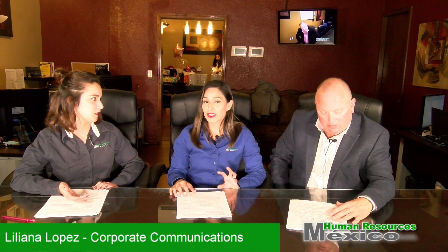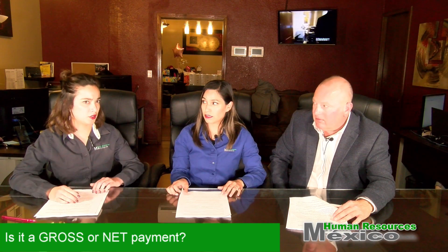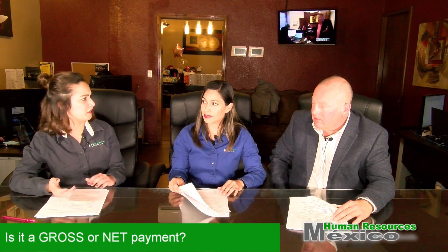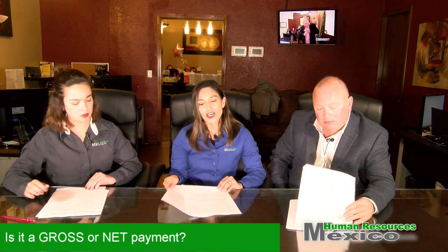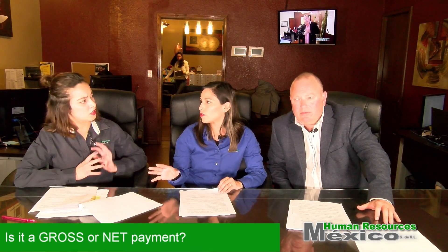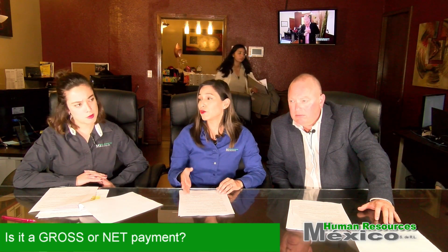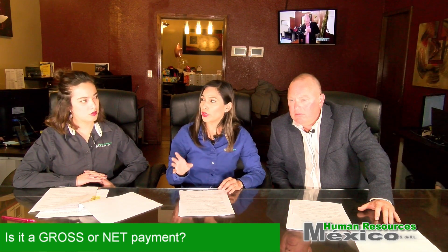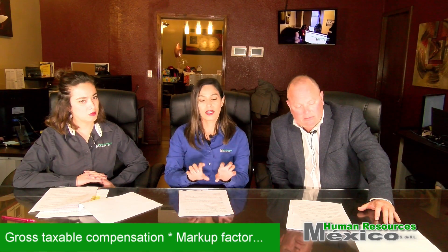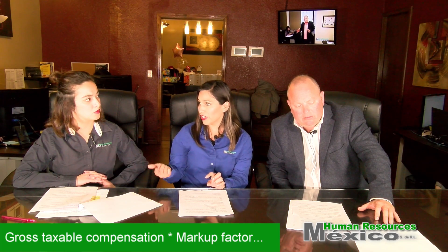What happens if I want to give a bonus to one of my employees? Well, that's very important. First of all, we need to know if this bonus is gross or net. For instance, if you want to pay the employee a bonus of $6,000 and it's gross, this means it's before taxes. We will add to your invoice a concept that says bonus $6,000, and this will be multiplied by the market factor, so you will have to transfer a little bit more than the $6,000.